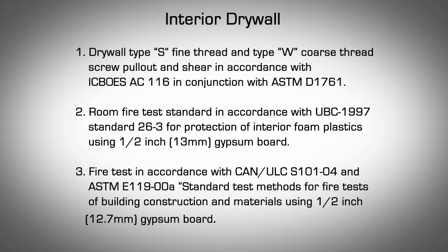Any habitable spaces and some crawl spaces must be separated by a thermal barrier that will remain in place for 15 minutes based on specific testing criteria. The most common interior finish material that meets the thermal barrier requirements stipulated by building codes is half-inch gypsum board, also known as drywall.